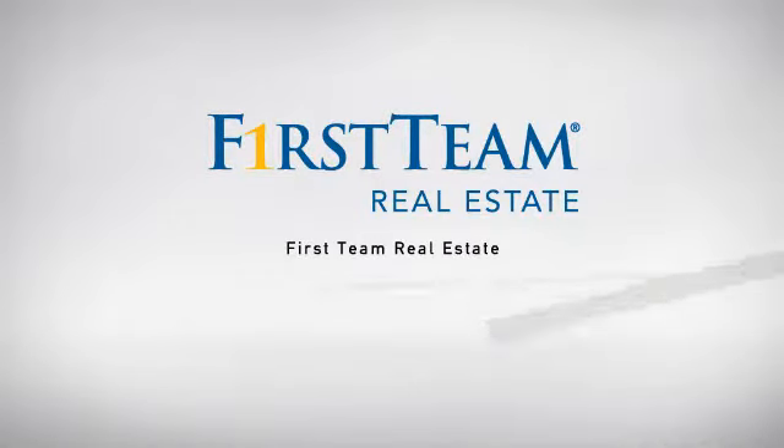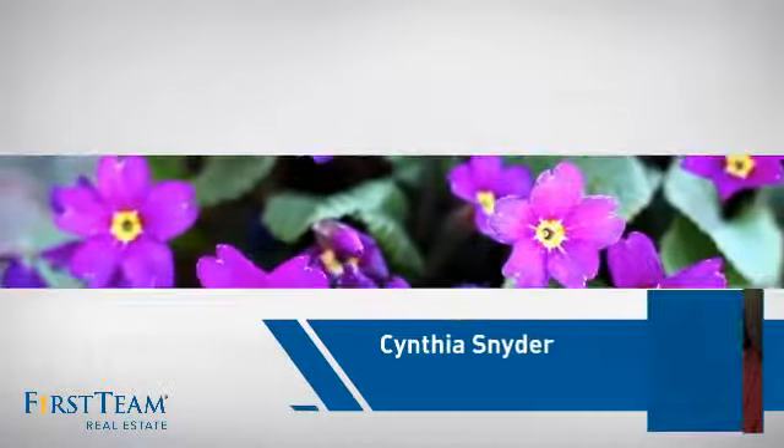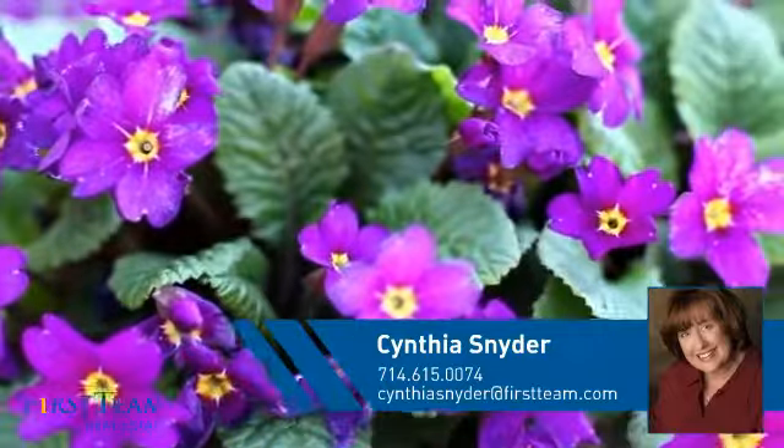At First Team Real Estate, our wide selection of listings helps you find a place you'll feel right at home in. This video is brought to you by your real estate agent, Cynthia.